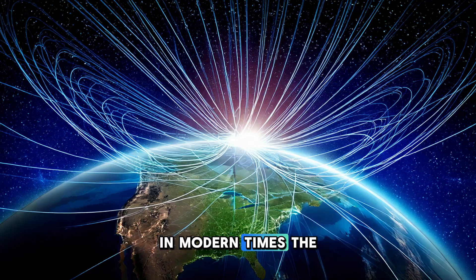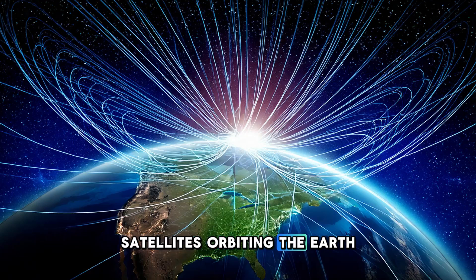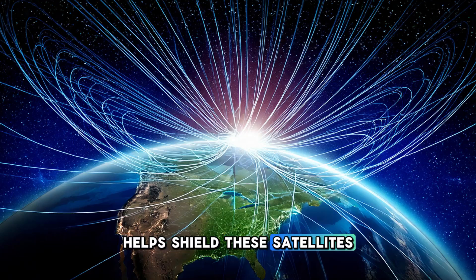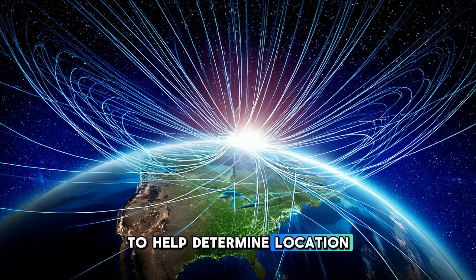In modern times, the magnetic field is also important for protecting satellites and other technology in space. Satellites orbiting the Earth are exposed to the solar wind, which can cause electrical malfunctions or even destroy sensitive electronics. The magnetic field helps shield these satellites from the worst of the solar wind, allowing them to function properly. In addition, many communication and navigation systems rely on the magnetic field to operate — for example, GPS systems use information from the magnetic field to help determine location and direction.